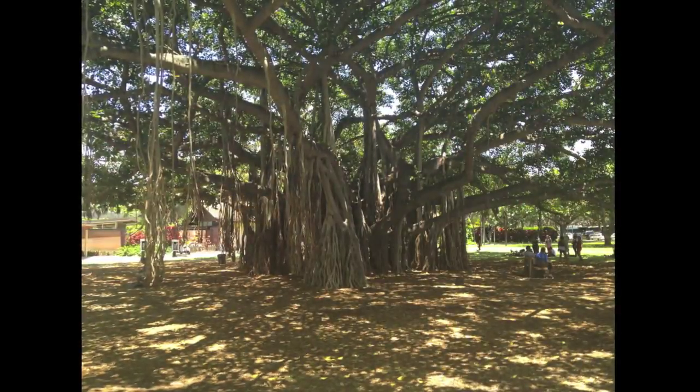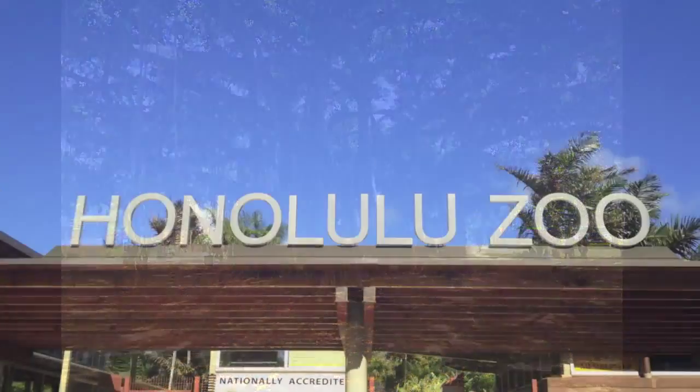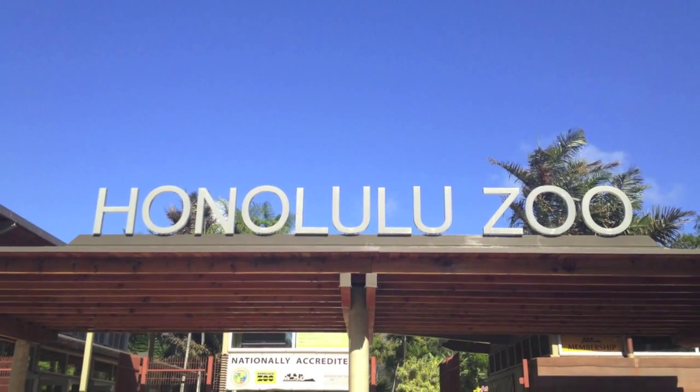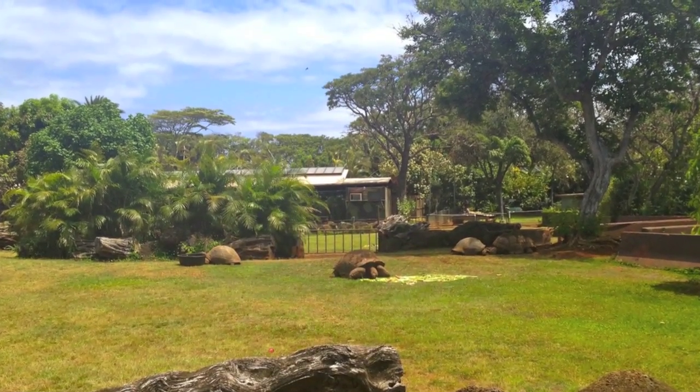After some attempt at swimming and some time spent studying strange trees, we headed to the end of the beach to check out the Honolulu Zoo. The zoo is fairly nice and comprehensive, but most animals we saw, such as these turtles and lions, were hiding from the sun and asleep.